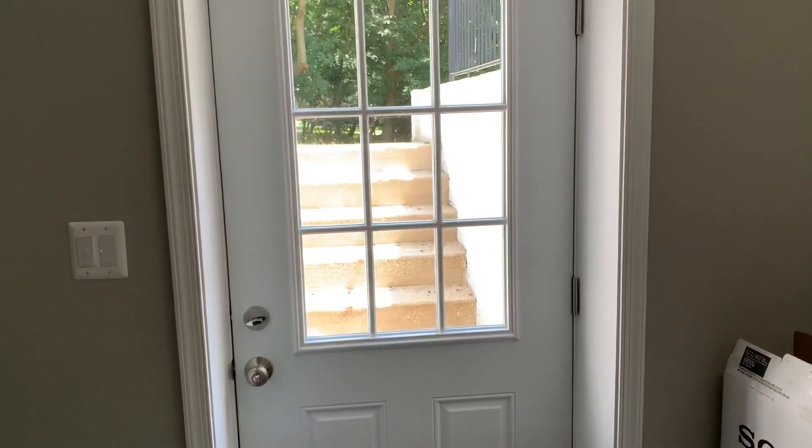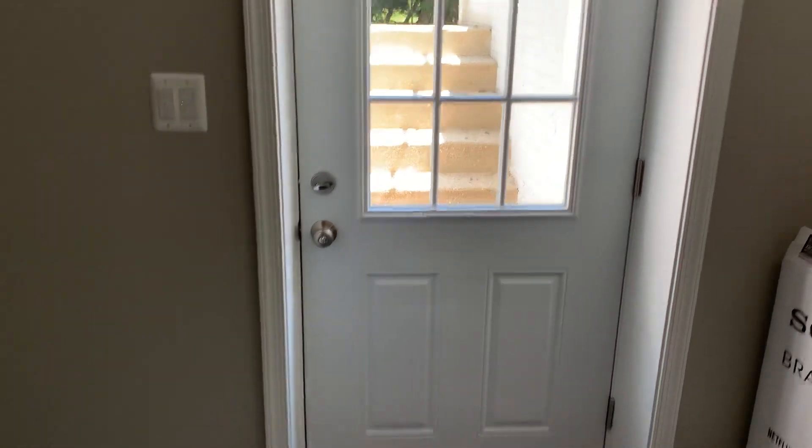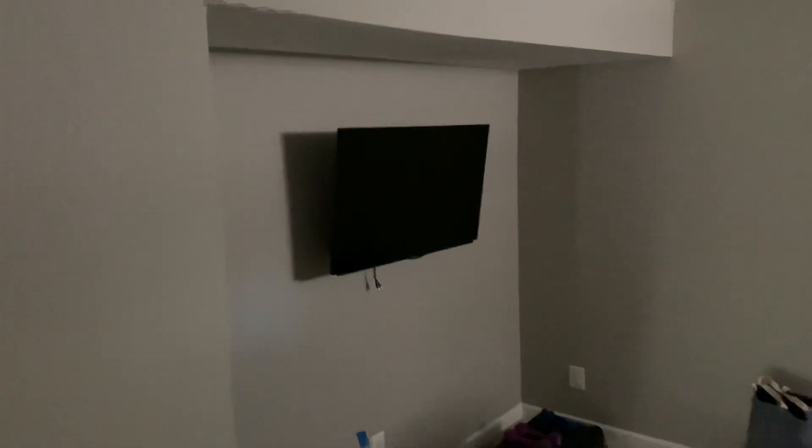And also, here's like another door right here. I think this is like a back door. Yeah, I think that's what it is. And we got a TV here. And also, this is going to be some sort of fitness, like an exercise area here. We got another TV.